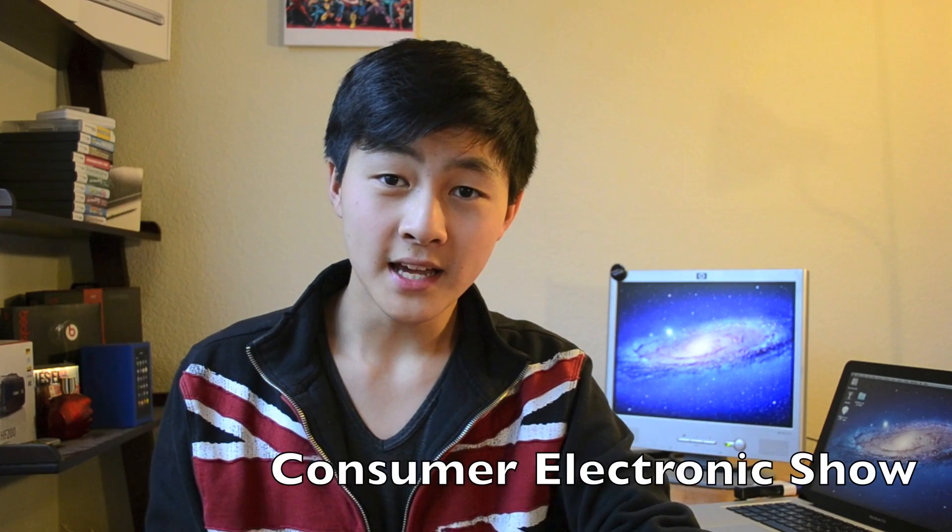Hey guys, Ray here, and I'm reading a video, a Newsy type video, of CES 2012. So if you don't know what CES 2012 is, it's the Consumer Electronics Show.